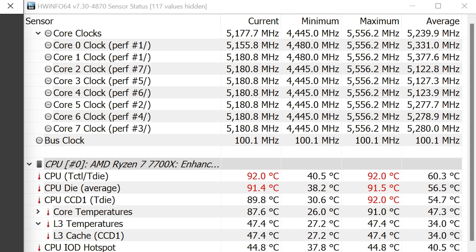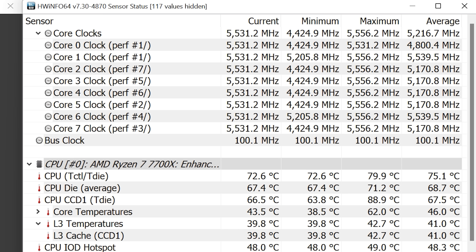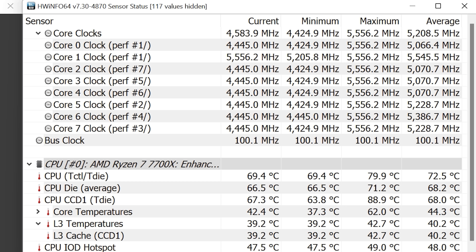Before we dive into the benchmarks, here's a look at clock behavior in Cinebench R23. After an hour of load testing, the 7700X maintained an all-core frequency of 5.1 GHz, sustained using the BeQuiet Pure Loop 2 FX 360mm liquid cooler. For single-core workloads, the 7700X appeared to maintain 5.55 GHz — 150 MHz above the advertised boost clock.